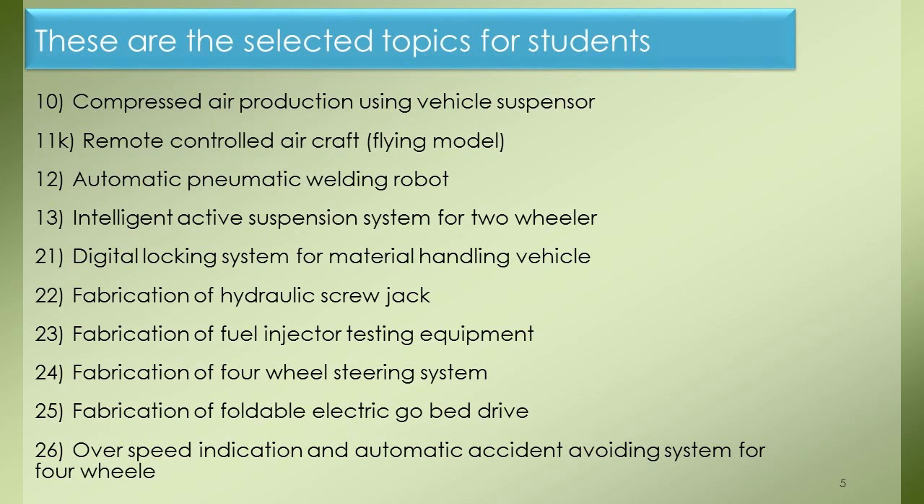Project 21: Digital Locking System for Material Handling Vehicle. Project 22: Fabrication of Hydraulic Screw Jack. Project 23: Fabrication of Fuel Injector Testing Equipment. Project 24: Fabrication of Four-Wheel Steering System. Project 25: Fabrication of Foldable Electric Go-Ped Drive. Project 26: Overspeed Indication and Automatic Accident Avoiding System for Four-Wheeler.